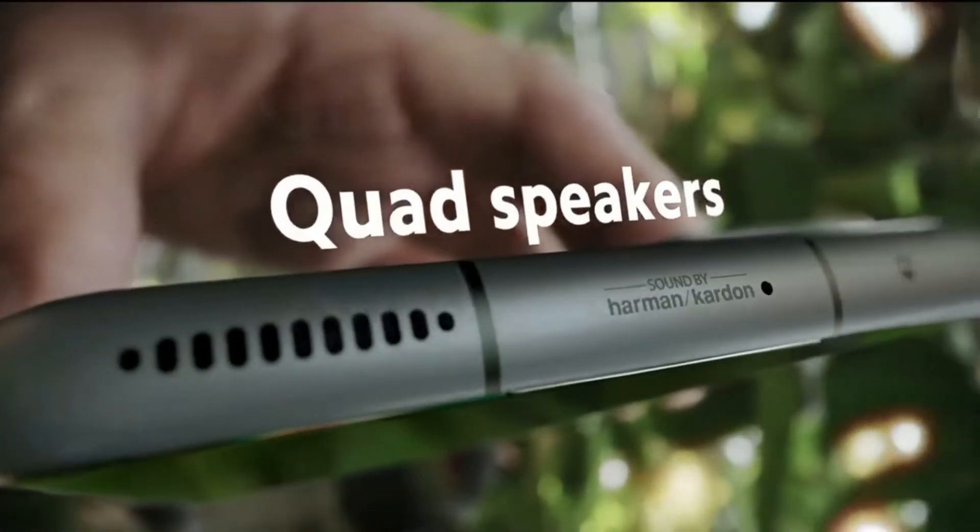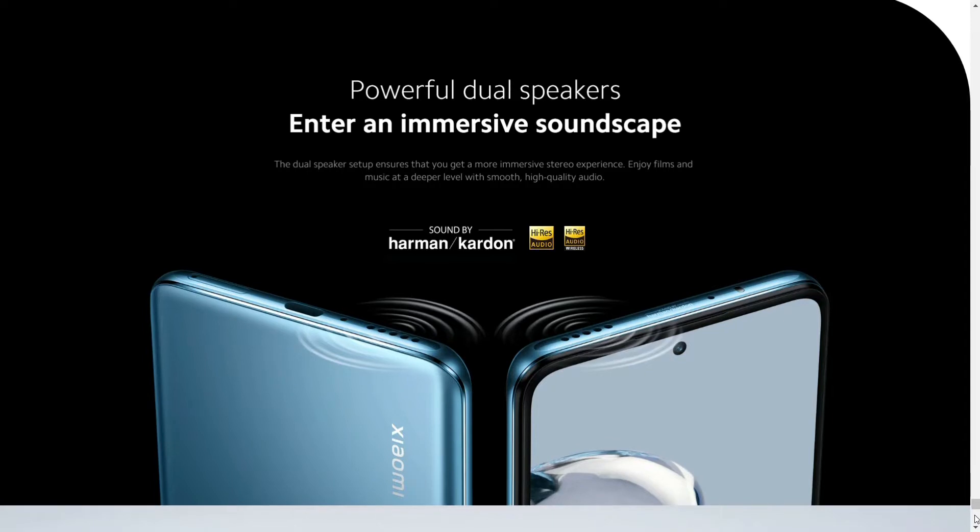There is no 3.5mm headphone jack; however, its sound system is tuned by Harman Kardon. This ensures that the sound quality is above average in the market. Furthermore, all Harman Kardon speakers have something uniquely theirs when it comes to design. This is best if you love listening to music.